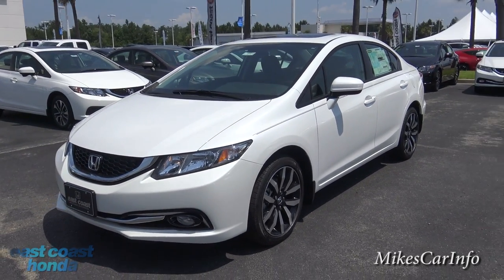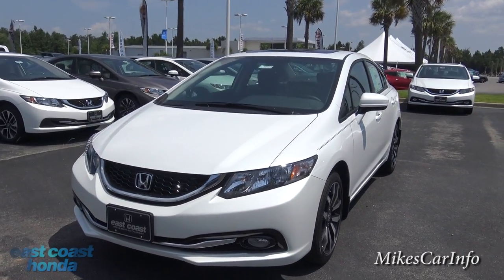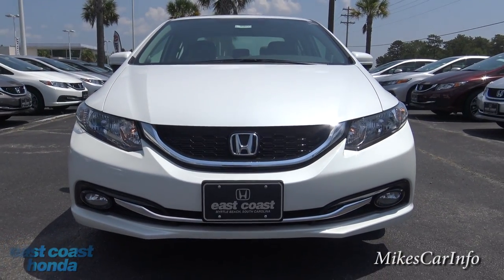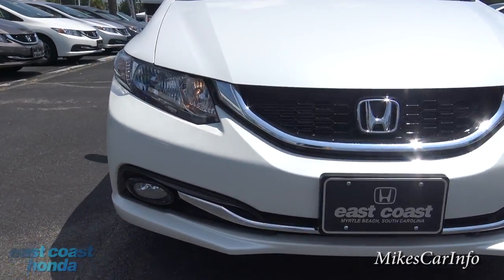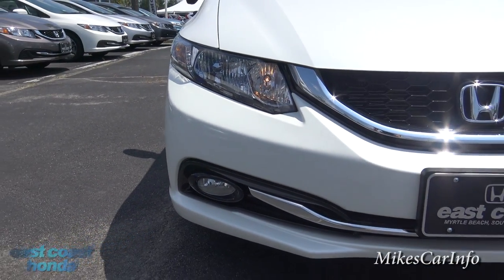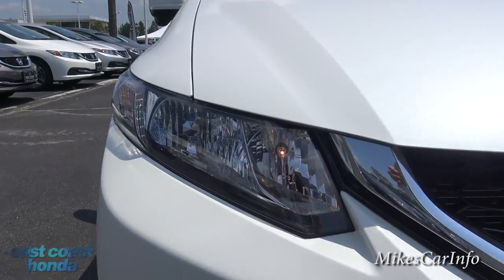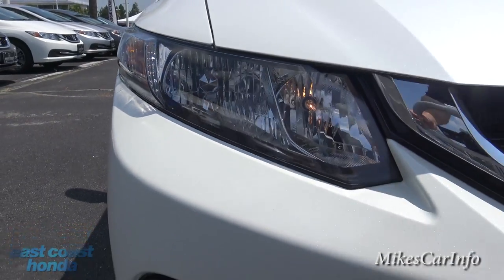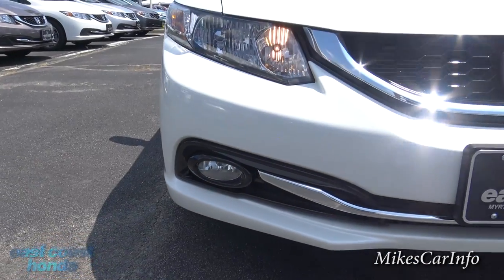The 2015 Honda Civic EXL has daytime running lights here in the front. Hopefully I'll be able to do a video at nighttime so you can see what all the interior and exterior lights look like, but we do have the halogen reflector headlights here in the front, the daytime running lights on there, and then the fog lights at the bottom.